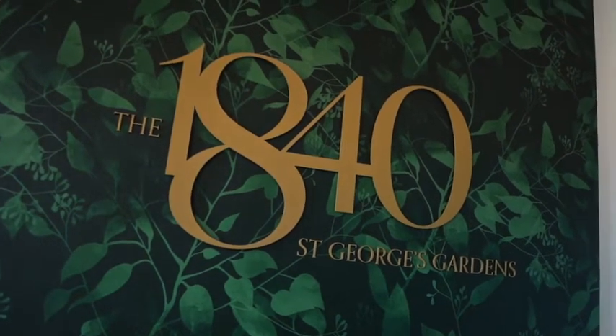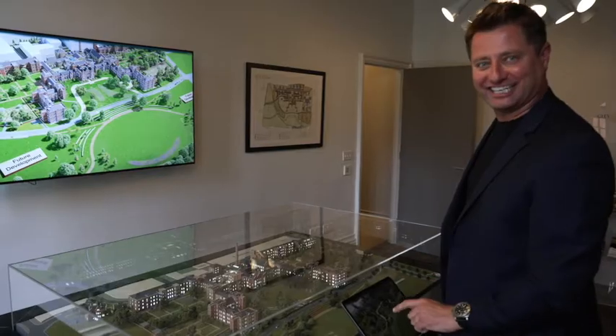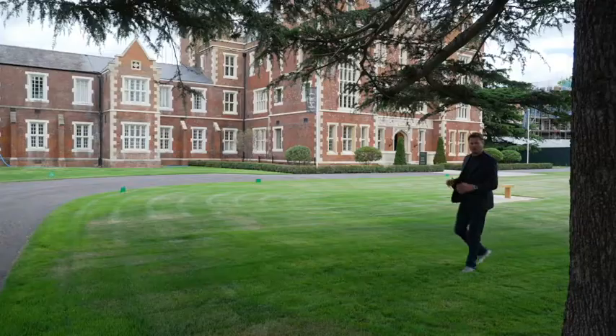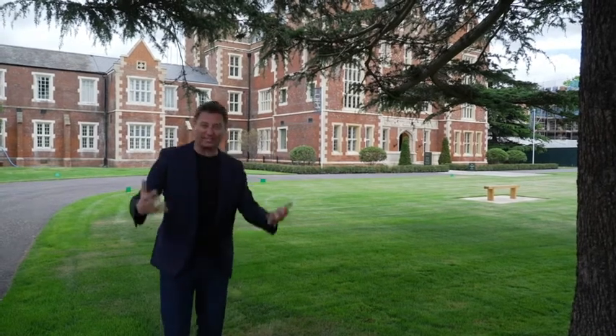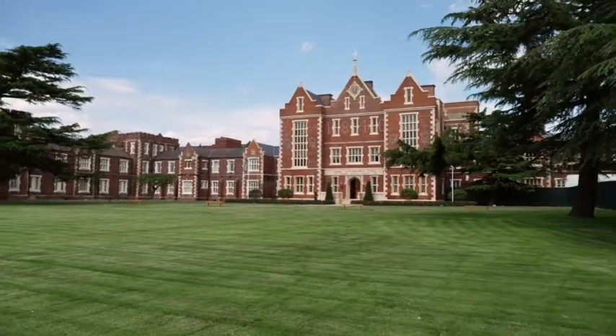This is City & Country's 1840 sales office, and there's a great team on hand to give you all the help and support you need to choose the right home. Nothing gets me more excited than an architectural model with interactive technology — and it's a beautiful model. What's incredible about the 1840 development is that it has eight acres of beautiful gardens, courtyards and lawns. Neighbouring the development you've got Balham, Tooting, Earlsfield and Wandsworth Common right on your doorstep. It's the very best of London village living.